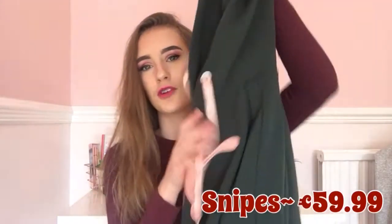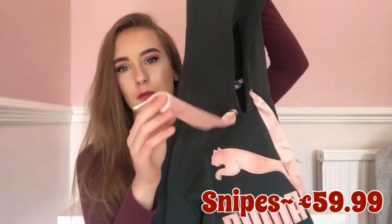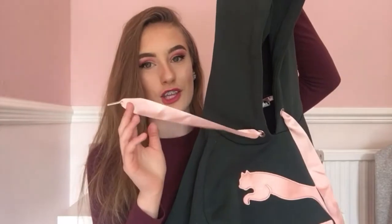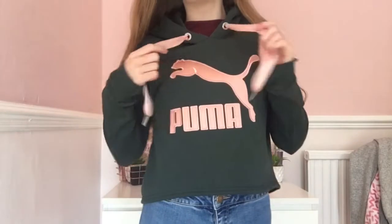After that I went into a sports shop called Snipes, which is basically like JD but the Dutch version, with really cool stuff. I bought this Puma hoodie — it's a cropped one, it just says Puma with the cat on it, and it has a pink ribbon which I think is really cute. It's a khaki green cropped hoodie and it's honestly so comfortable. It's quite expensive but I'll wear it a lot.